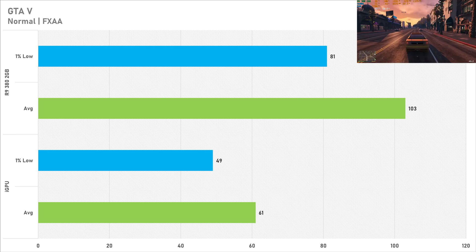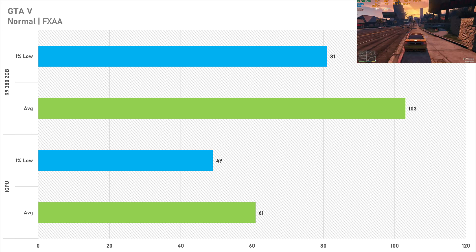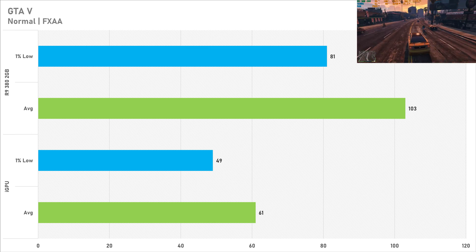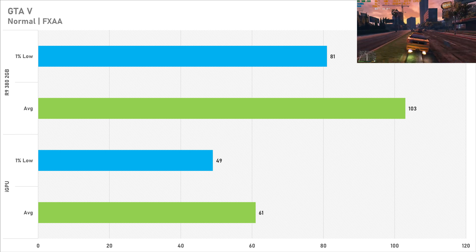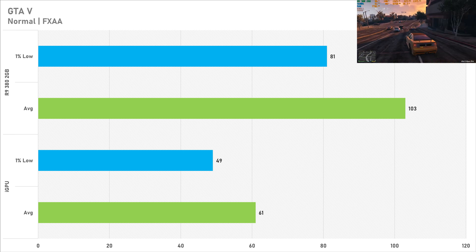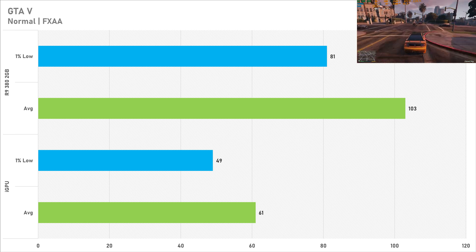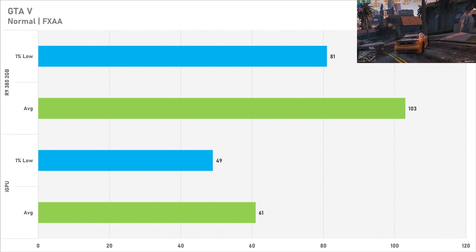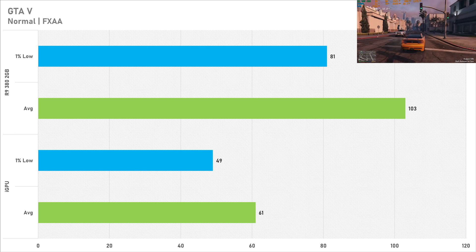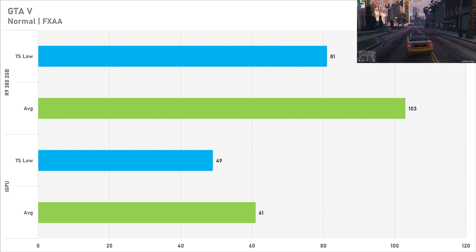GTA 5 with the normal preset with FXAA is up next and to be fair on this preset it looks closer to the Xbox 360 version which doesn't look particularly great. However the Ryzen 5 5600G got 61fps on average with a 1% low of 49. 60fps is what you kind of aim for in games like this and getting that on integrated graphics is not too bad at all. However the R9 380 got 103fps on average with 81fps for the 1% low — that is a 69% improvement with the average frame rates, which is quite nice. 103fps on average is pretty decent but either way on both these GPUs totally playable.